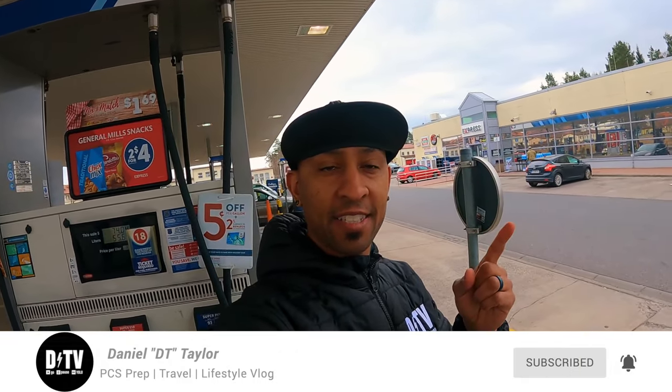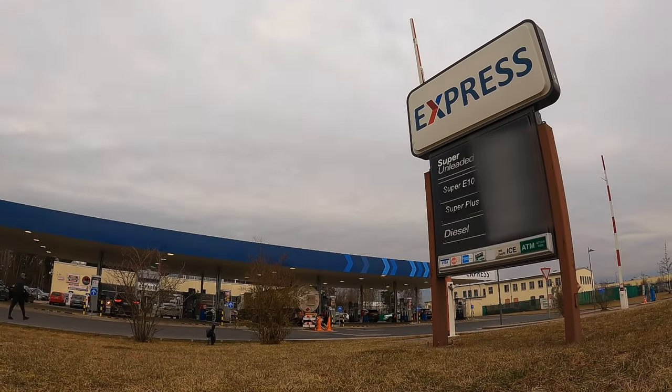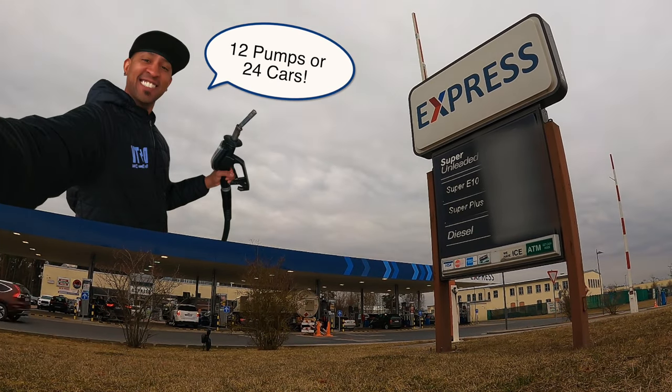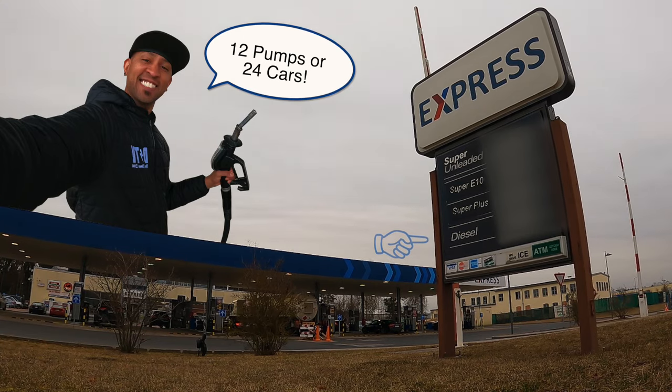What's up everybody, I am Daniel, this is DTV, welcome back to the channel. Today we're going to the shopette. I'm going to teach you how to get gas, how to get propane tanks, how to get ice, and anything else you might need in this building. Starting from the outside, there are 12 pumps and four types of tax and duty-free gas available here for you and your military family.